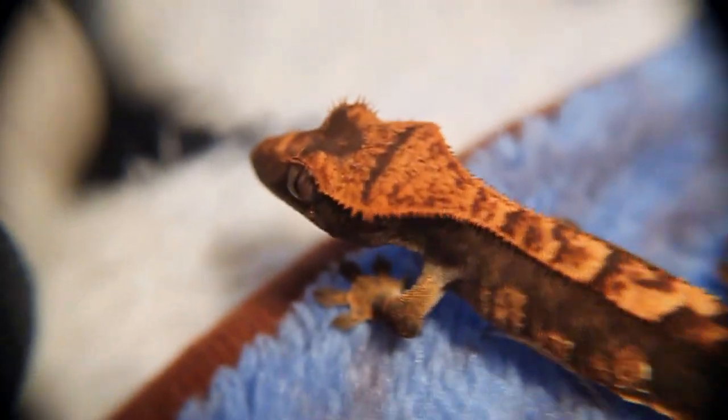Somebody's watching. Goof boy Blossom — what you doing?